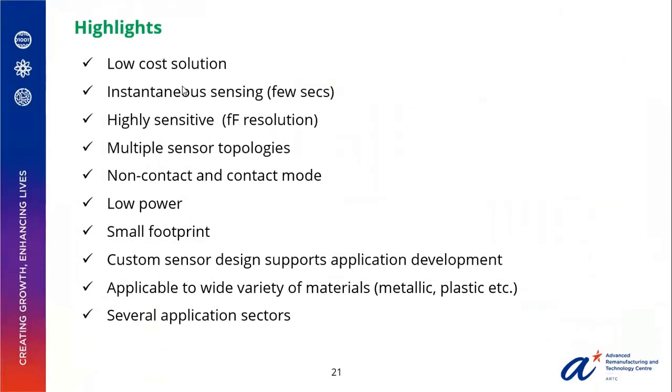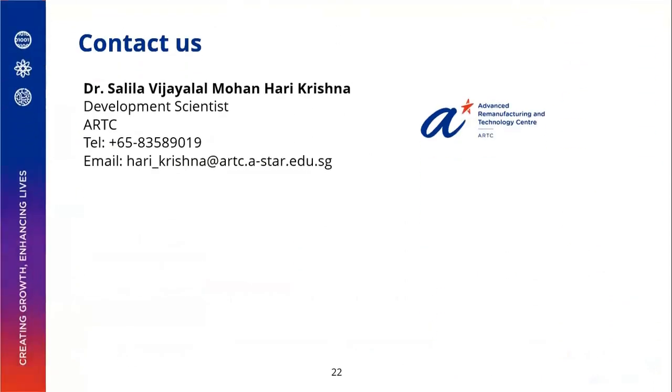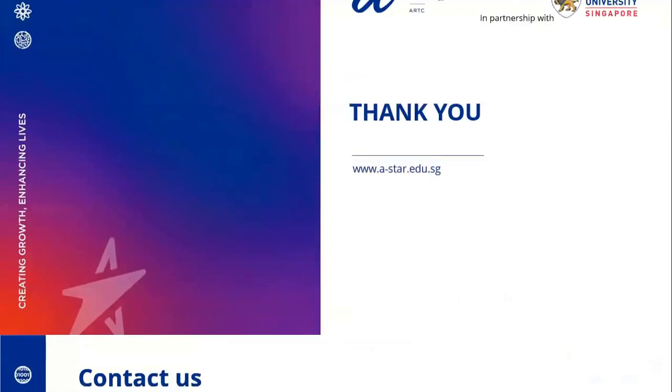To summarize, the technology we demonstrated is low cost and capable of instantaneous sensing. It is highly sensitive and can be operated in multiple sensor topologies as well as multiple sensor modes — both contact and non-contact. The proposed system is of low power and low footprint. Its custom sensor design supports application development, making it applicable to a wide variety of materials and for several application sectors. I hope you liked my presentation. Please feel free to ask if you have any questions. Thank you.